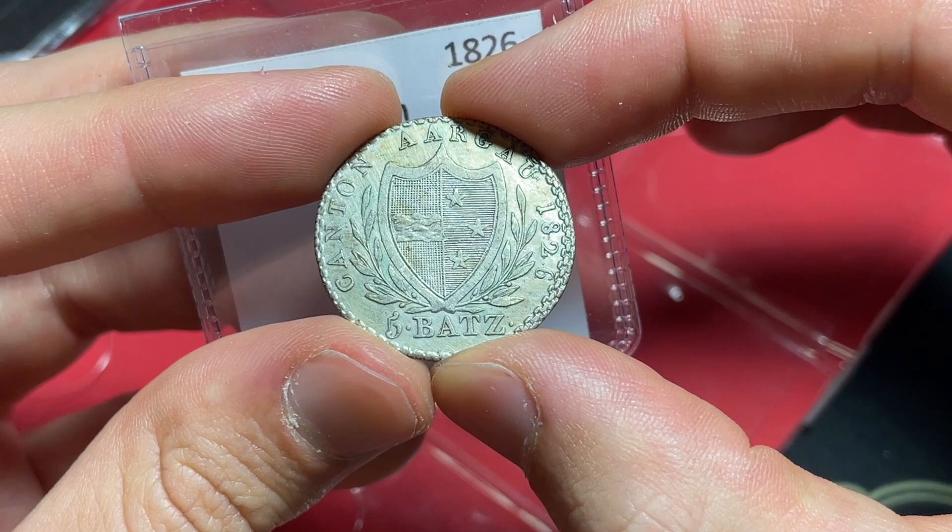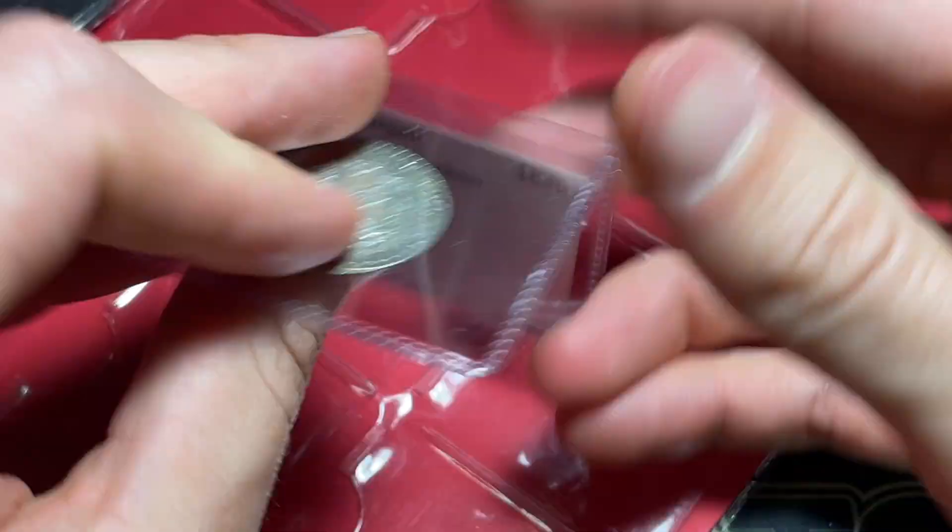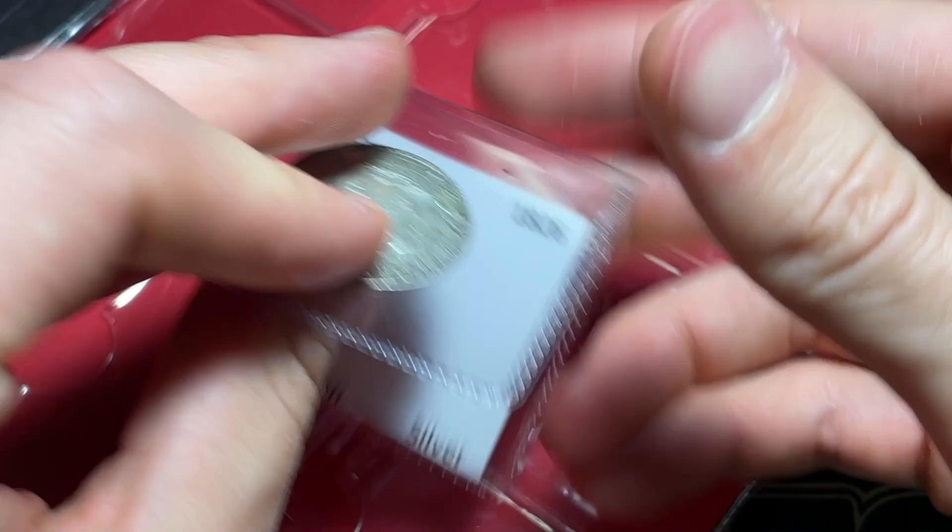The cantons — I want to say there are 22 of them — were united in 1847 in Switzerland. So they all struck their own coins, creating a rich coin history and tradition, because there were all these pretty functional provinces and cantons within what's now Switzerland that were independently striking from each other.